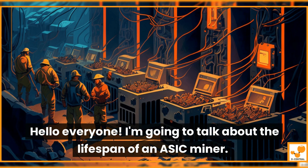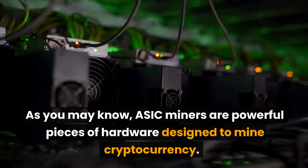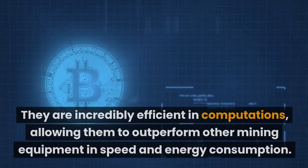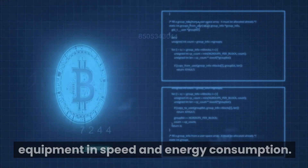Hi everyone. I'm going to talk about the lifespan of an ASIC miner. As you may know, ASIC miners are powerful pieces of hardware designed to mine cryptocurrency. They're incredibly efficient in computations, allowing them to outperform other mining equipment in speed and energy consumption.